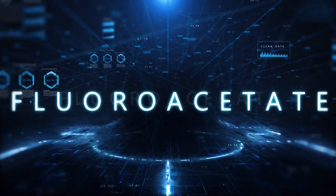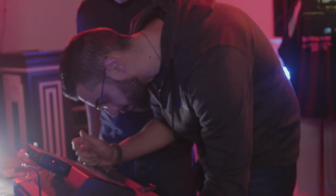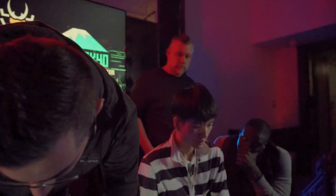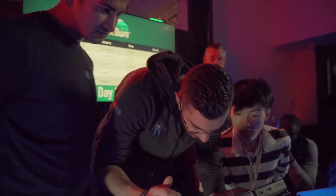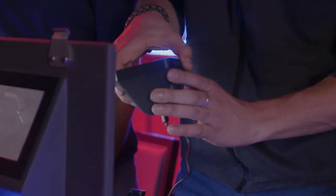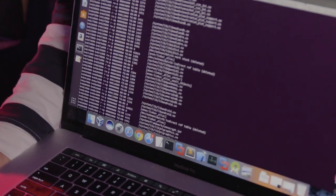In a day full of firsts, the Fluoroacetate duo returned for our first attempt ever in the home automation category. They chose the Amazon Echo Show 5 for their target, and with the device in an RF enclosure to ensure no outside interference, they used an integer overflow in JavaScript to compromise the unit and take control. The exploit earned them $60,000 and six Master of Pwn points.